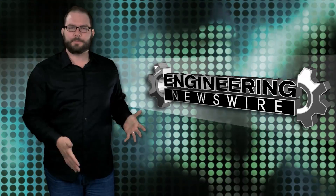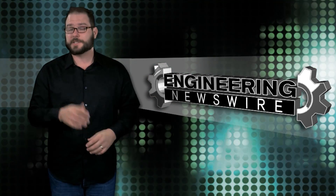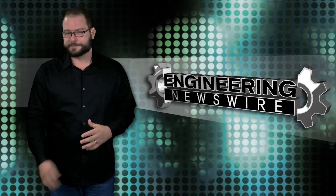Do you have story ideas? Comment below and we'll cover them in the next episode. For the PD&D Channel, I'm David Manti, and this has been your Engineering Newswire.